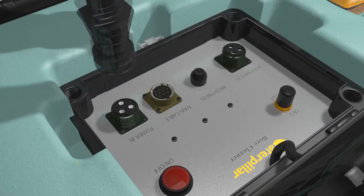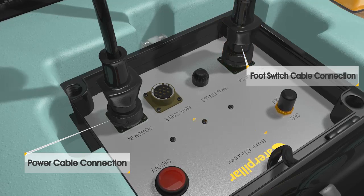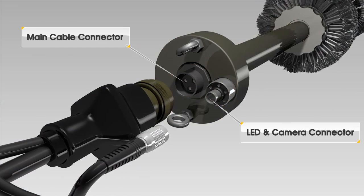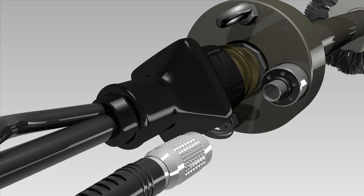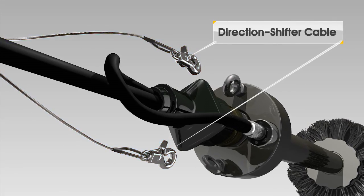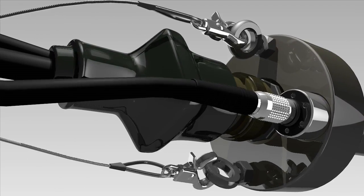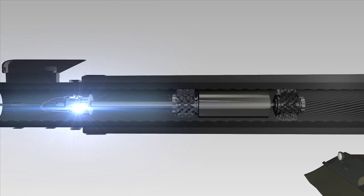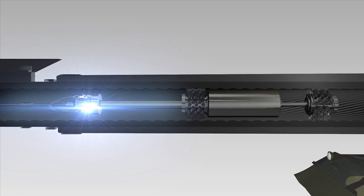Just connect the battery power of a tank to the main body of the cleaner with a cable, and foreign substances will be automatically removed from the cannon barrel within 15 minutes through a reciprocating motion of a wire brush.